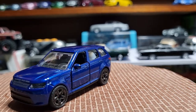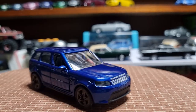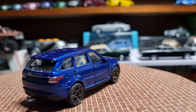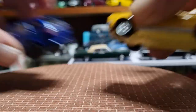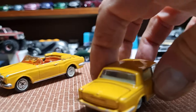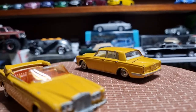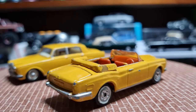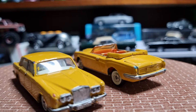And then a couple of Rolls-Royces from Matchbox — one's a Superfast and one's just an original, number 86 I think it is. I did repaint those as a kid; I've had these for a long time.